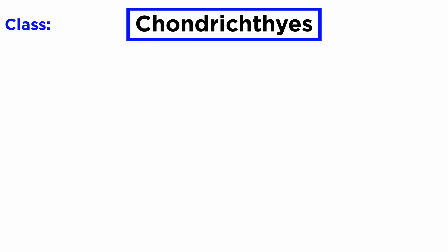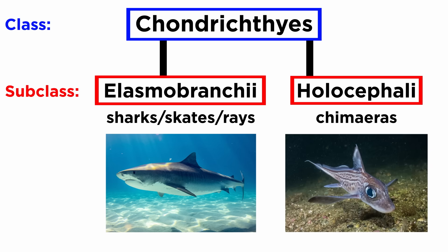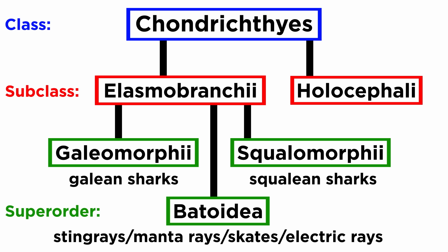Finally, let's quickly look at classification. The class Chondrichthyes is split between two subclasses. Elasmobranchii includes the sharks, skates, and rays, and thus the vast majority of species. Holocephali includes only the chimeras. Elasmobranchii is further broken into three superorders: Galeomorphii, which includes the galea sharks such as the bullheads, carpet sharks, and mackerel sharks; Squalomorphii, or squalian sharks such as the cow sharks, saw sharks, and dogfish; and Batoidea, which includes the stingrays, manta rays, skates, and electric rays. Let's move forward and get a better sense of this diversity next.